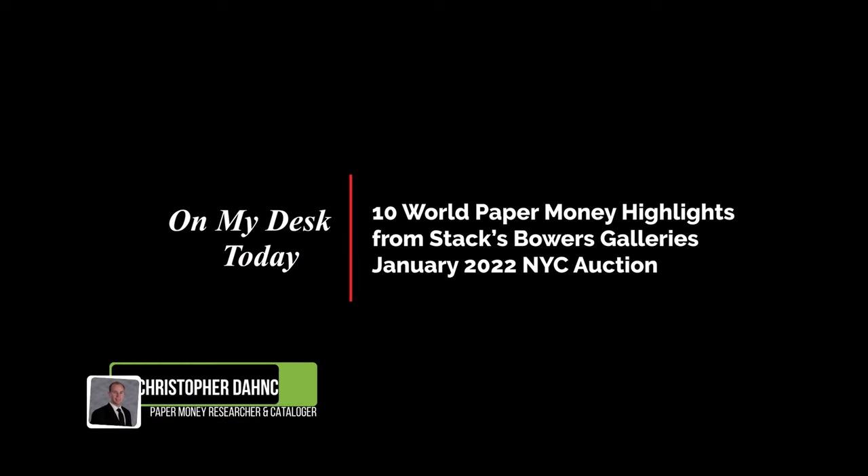Hi, I'm Chris Danke. I'm the paper money cataloger and researcher here at Stack's Bowers, and here on my desk today I have 10 highlights from the January New York ink sale.